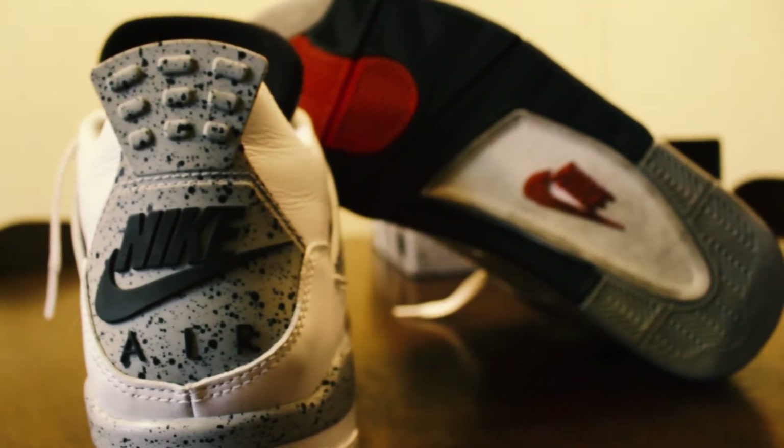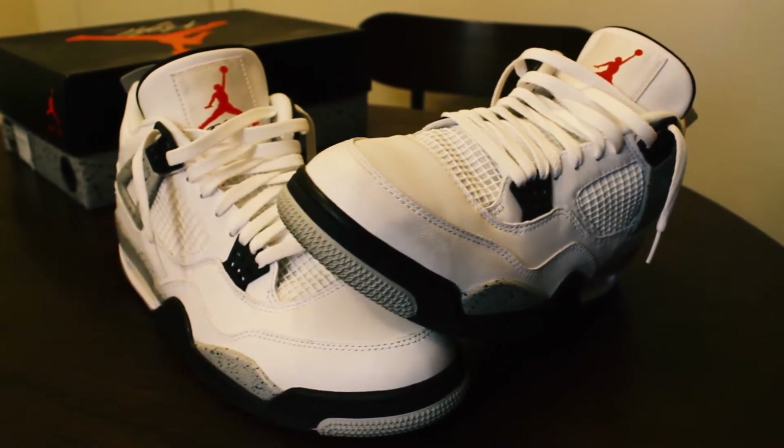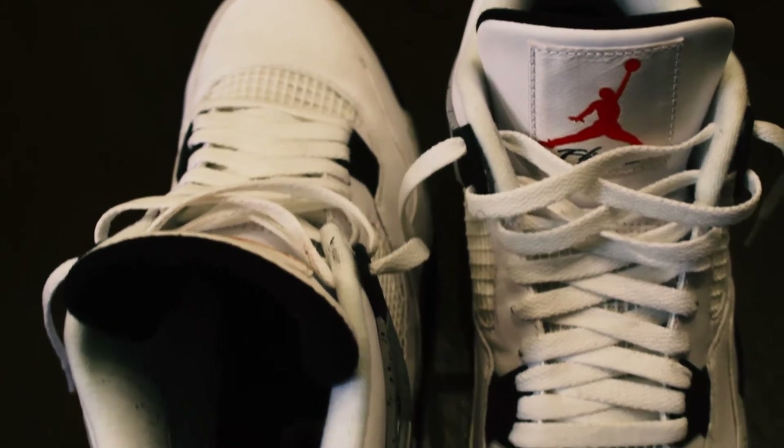Next up I've got the Cement Fours OG edition with the Nike Air in the back that just came out this past year. I've definitely been wanting these for a really long time but could never pay resale prices. I got these for retail when they released. These can go with pretty much anything and when you put these on, people are going to be looking at your feet. Definitely one of the favorite Jordan releases of all time.